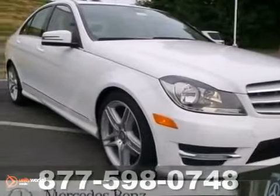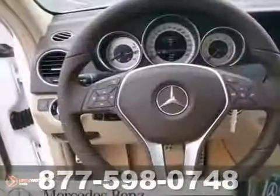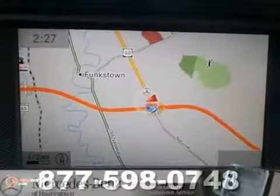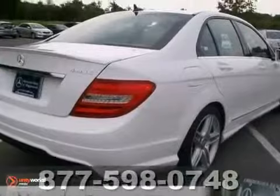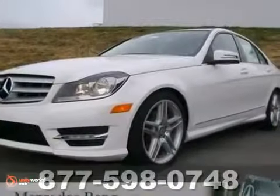Here's a 2013 Mercedes-Benz C304 Matic. This vehicle has a lot to offer, including the multimedia package, sport package, and navigation. It also features all-wheel drive, Bluetooth, and CD player. And with climate control and a power sunroof, this Mercedes-Benz won't be here for long. Come in for a test drive.